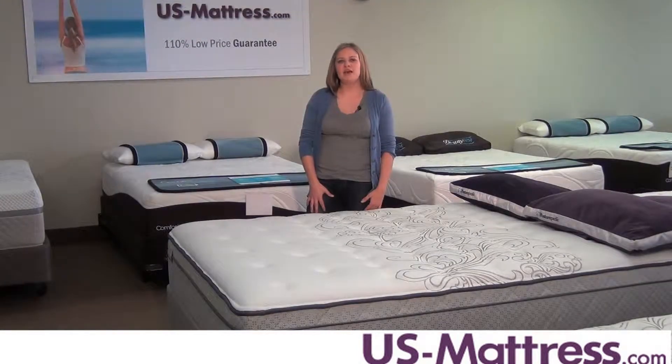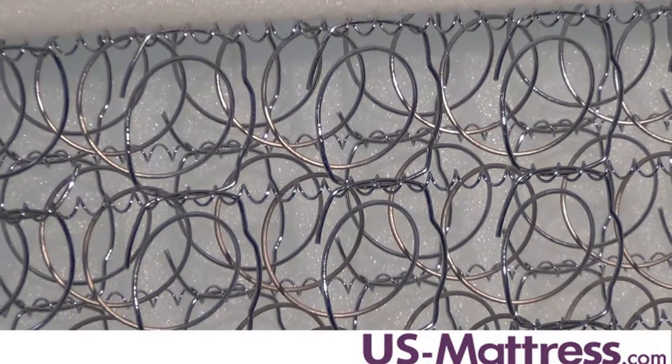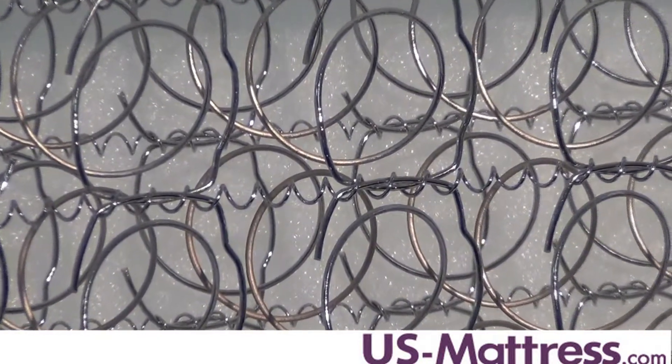Back support is provided by the Sealy Posturepedic Titanium SS Coil System, which is a twice tempered coil system that provides direct support to the lower back and ensures proper spine alignment while you sleep.